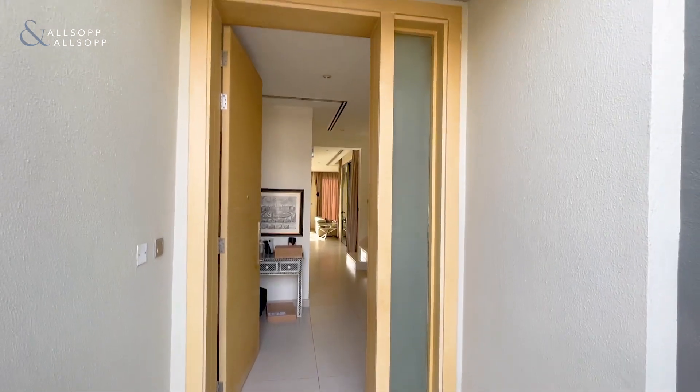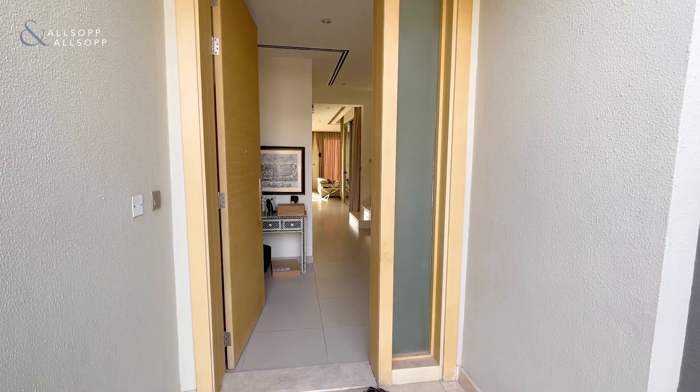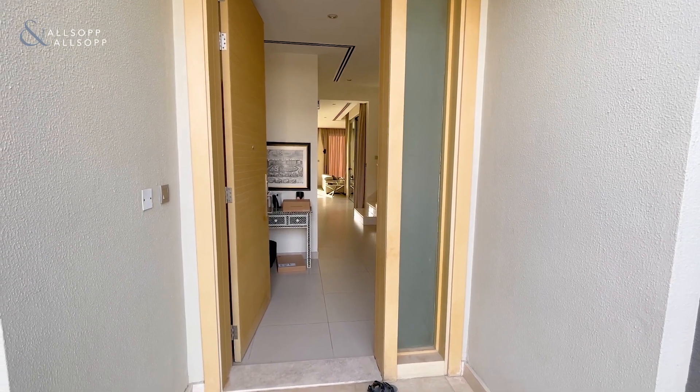Hi everyone, this is George here from Allsop and Allsop, and this is a walkthrough of a three to four bedroom Type E3 in Sidra.